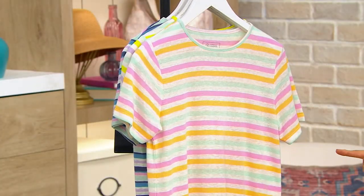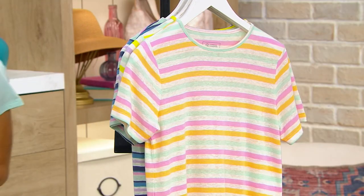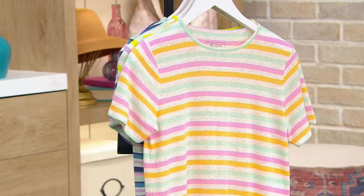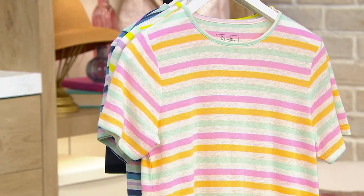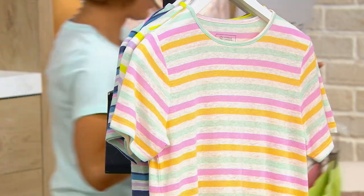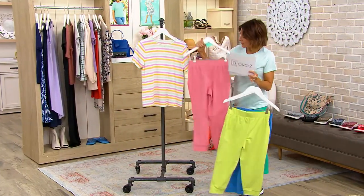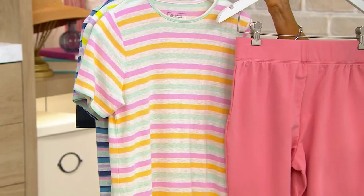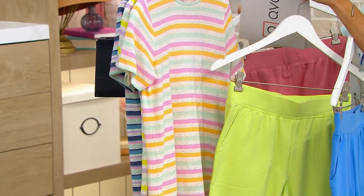I know this Denim & Company jogger is coming up. I might have to go grab that real quick because there is a pink color, a green color, and a blue color — and I'm thinking we just found you one heck of a great outfit. It's not the perfect match, but I do like it. I think I like that one even better, and that's coming up.